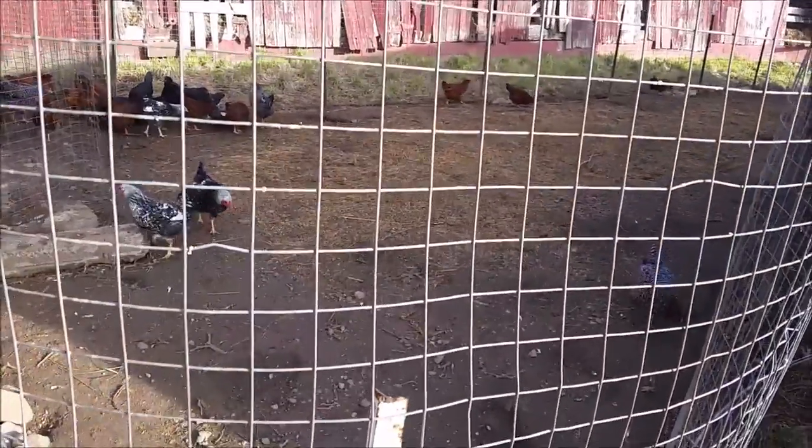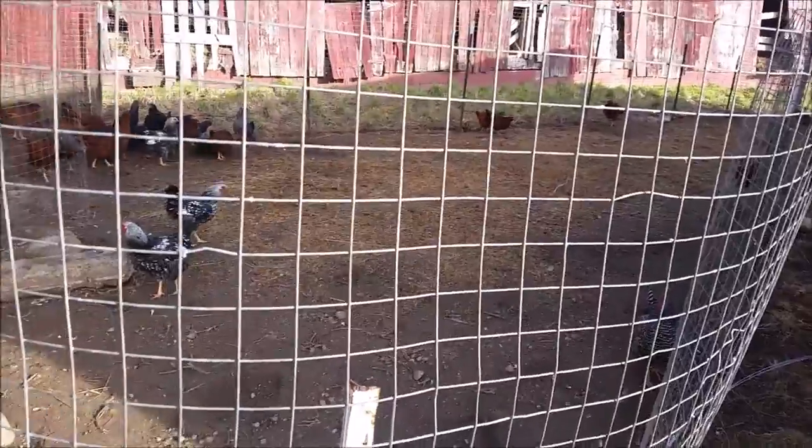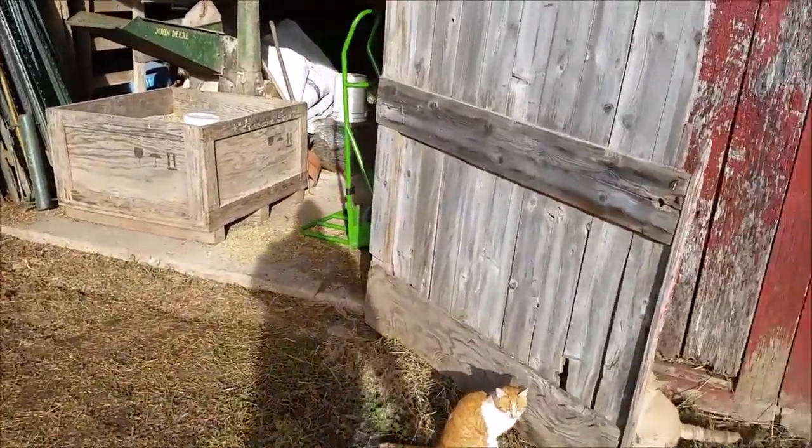Now these guys should be laying eggs right now, but I'm not supplementing them with a winter light in the barn. I am so scared of a barn fire — I just don't like to do that.